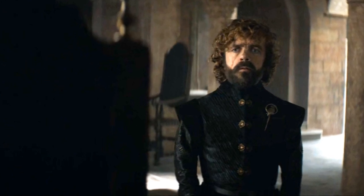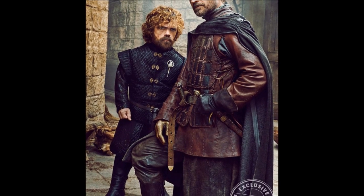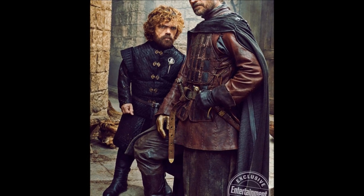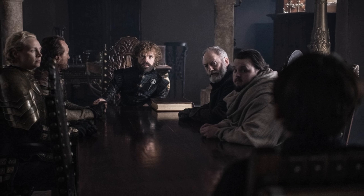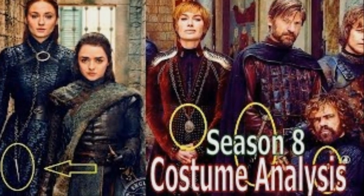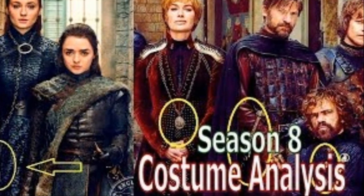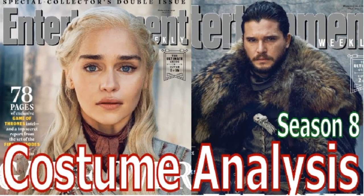Tyrion is also wearing a new costume, which as I had said in my video, was inspired by Tywin's dress. I'd also predicted based on his dress that he would survive and would probably become a King or a Hand in my costume analysis videos. I'll post the link to those videos in the description below in case you want to check them out.